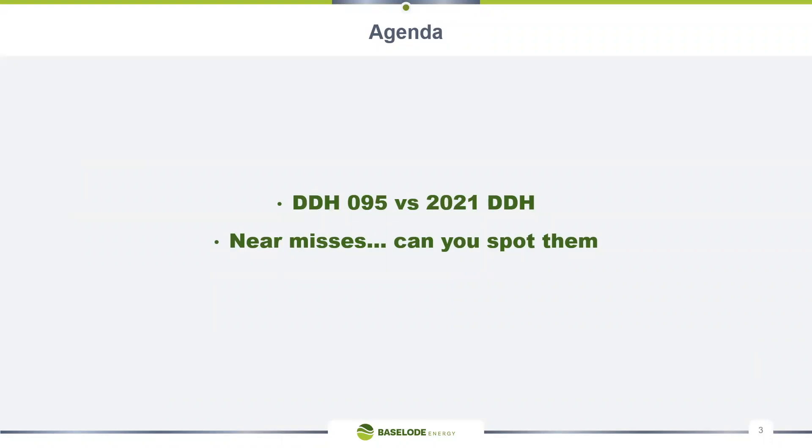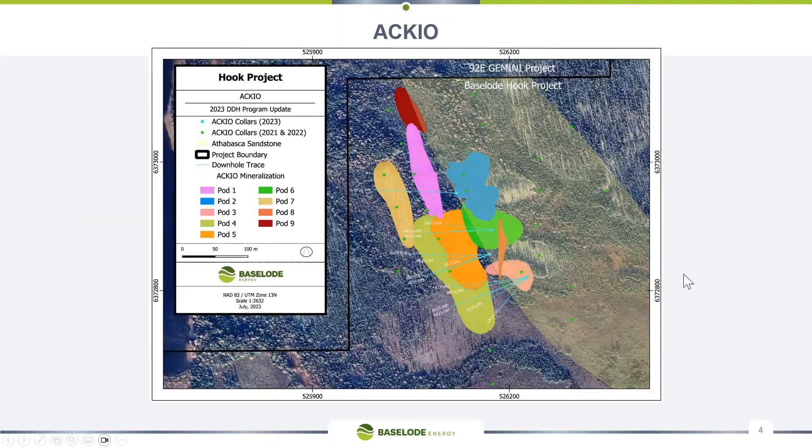We have been intersecting mineralization, so let's talk about the drill program results to date. We've done 15 drill holes — the vast majority were in the red circle and hole 95 was in the white circle. The red circle drilling is primarily targeting pod four, the mustardy yellowy-brown one. Drill holes were planned where possible to intersect multiple lenses to save on meterage.